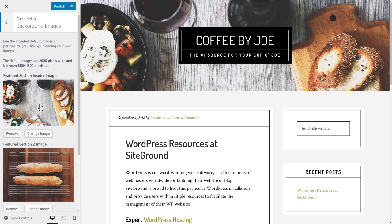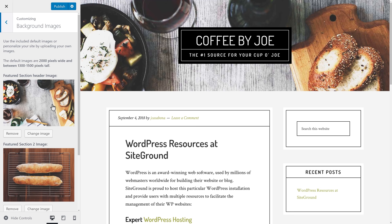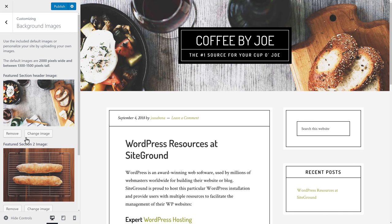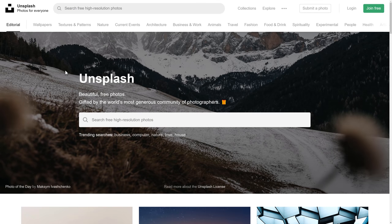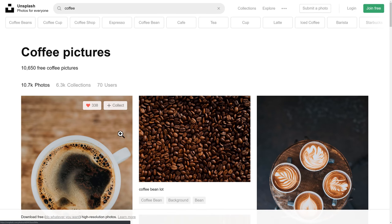Next, we'll go to Background Images. There are a few pre-installed images that the StudioPress theme comes with, but we can upload our own. The default images are 2,000 pixels wide and between 1,300 and 1,500 pixels tall, which gives us an idea of how big our images should be. Since we're a cafe, we're going to remove these and find replacements. One really good place to do that is Unsplash.com, which offers beautiful photos from a community of photographers for completely free — no payment and no royalty required. We'll search for coffee and find great images that are wider than they are tall.